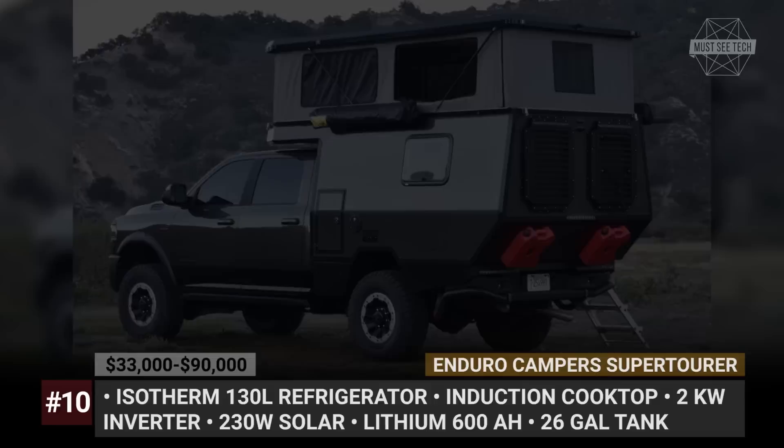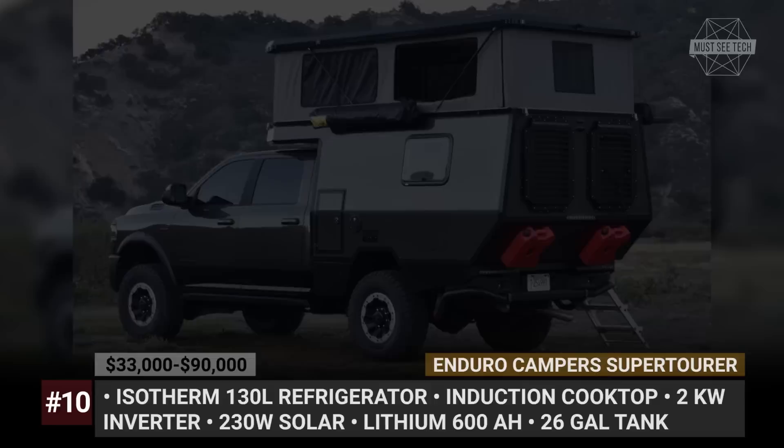How do you like truck campers that can cost up to a million bucks? Let's discuss these luxury rigs in the comment section below. If you're actually shopping for a truck camper, make sure to check out last week's video about the new toppers with fairly affordable pricing — the link is displayed on the screen. Before you go, subscribe to Must-See Tech and smash the like button. We'll see you soon.